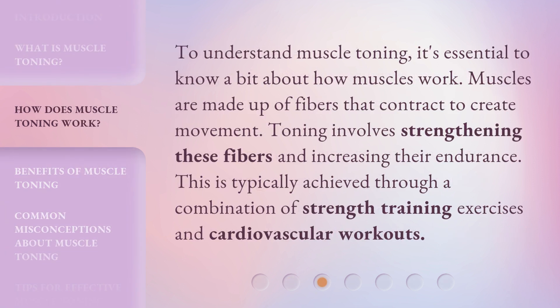To understand muscle toning, it's essential to know a bit about how muscles work. Muscles are made up of fibers that contract to create movement. Toning involves strengthening these fibers and increasing their endurance. This is typically achieved through a combination of strength training exercises and cardiovascular workouts.